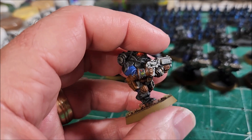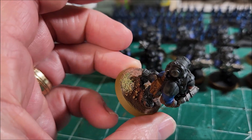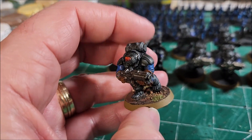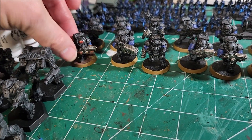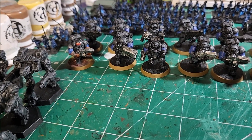Even the basing — the basing is a mixture of mud and texture paint. So there's a little bit of everything in it, and that's what's going to be worked on with those.